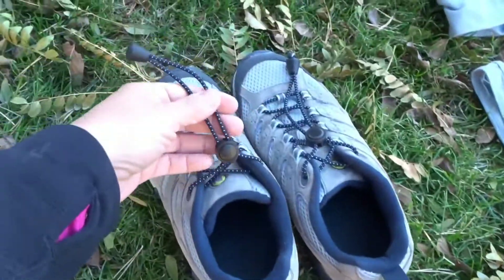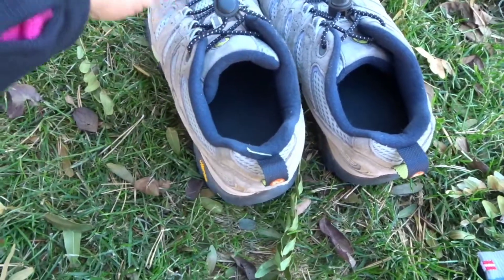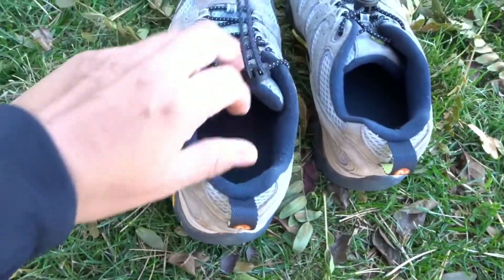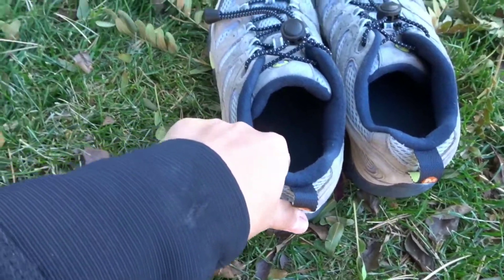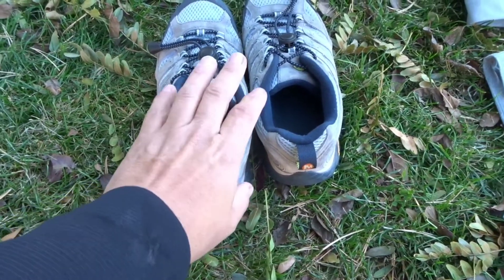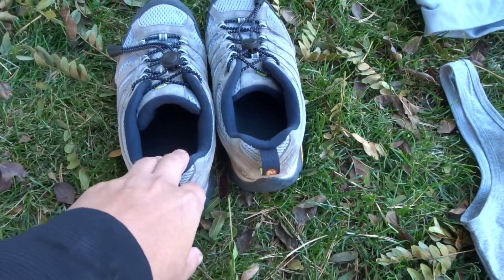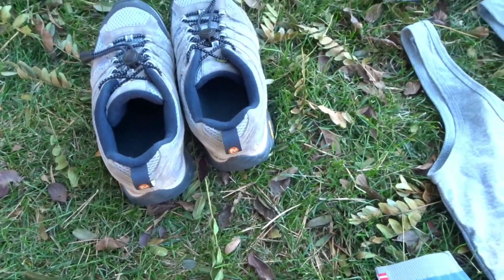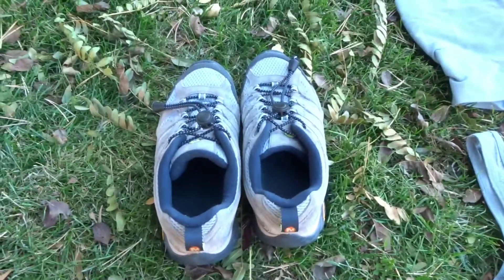I'm starting with these, and I have shock laces which make your life so much easier when hiking. Inside I have Dr. Scholl's insoles, though I'm still testing insoles so I'm not 100% sure which one I'll start with. I know people talk about Superfeet but they're almost $50, and I'm not sure I want to spend that on insoles — I know there are options out there that aren't as expensive and do the same job.